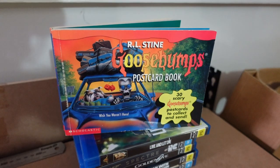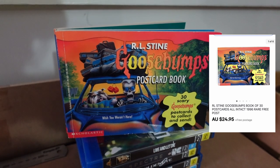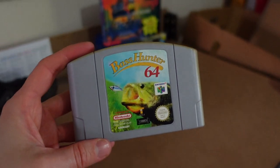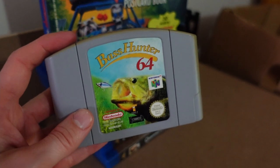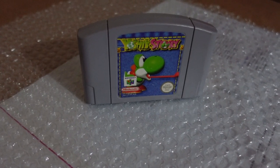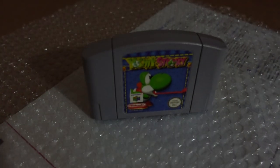The first little Goosebumps item is out the door same day - the postcard book sold for $24.95. We also listed a couple of N64 games from Brad's personal collection: this Bass Hunter fishing game sold almost immediately for $50, and Yoshi's Story just sold as well - also same day for $50. We love showing you guys these quick flips because maybe you have something in your house you're ready to get rid of.